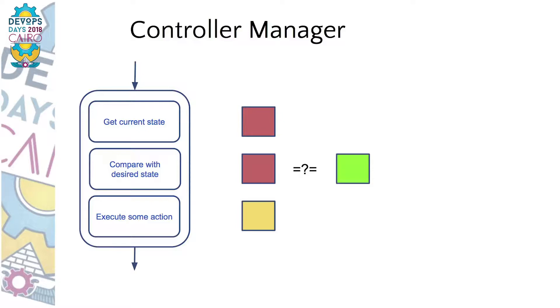The controllers try to execute actions to move the current state toward the state desired by the user. For example: here we have a container whose only task is to keep a rectangle green. Currently it's red. The controller executes some actions and the rectangle becomes yellow. In the next iteration the controller again compares current state with desired state, executes some actions, and brings it more towards green. And in the next iteration we finally end up with green as desired. Kubernetes has a whole army of these controllers so that users can focus on what they want to achieve — keep the rectangle green — rather than the individual steps needed to get there.